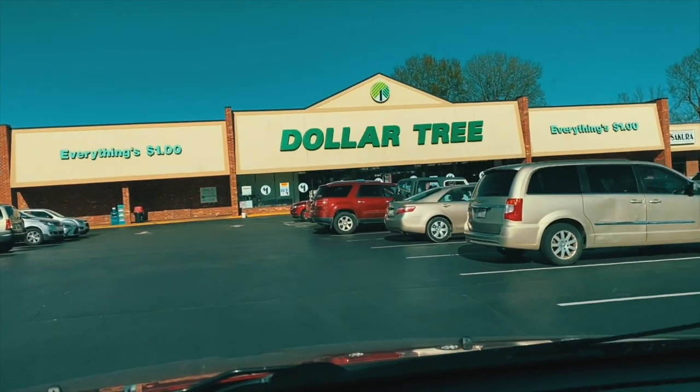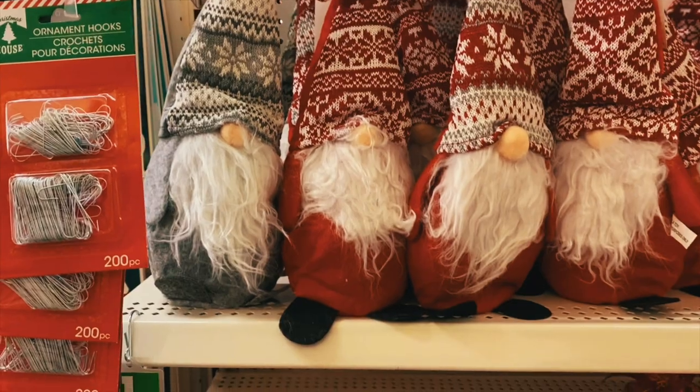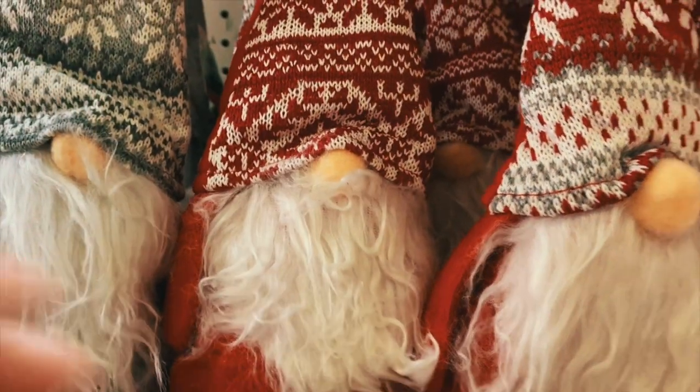Hey guys, welcome back to my channel. Today I'm inviting you to come Christmas shopping with me at one of the largest Dollar Trees in the entire world. We've got a lot to cover, so make sure you stay along for the ride.